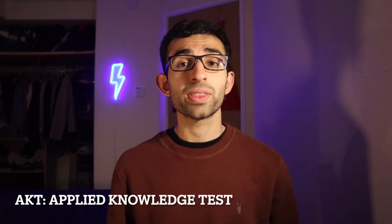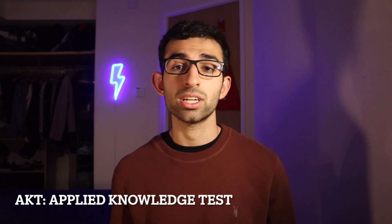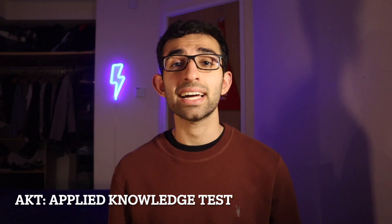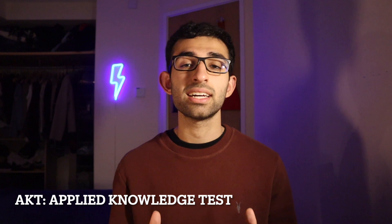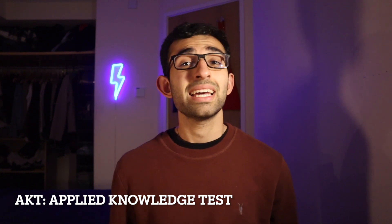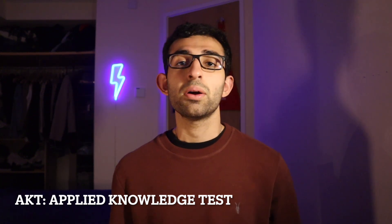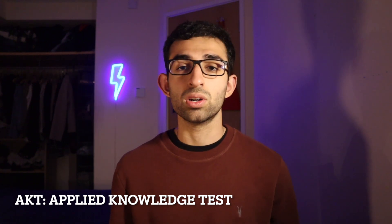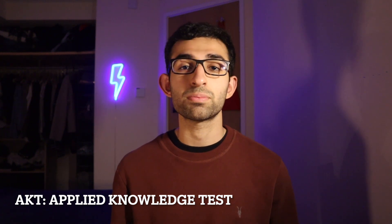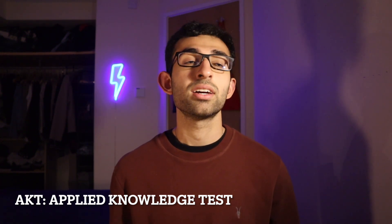Now let's go further in depth into each section. The AKT, or Applied Knowledge Test, is a computerized on-screen multiple choice exam, and it's meant to test your application of medical knowledge and medical science. All medical schools in the UK are collaborating together to build this exam, collectively putting together resources and agreeing upon a set test that will evaluate everyone fairly. For UK medical students, the AKT will still be administered by their medical schools. For international medical graduates, it will be run by the GMC and you can take it in certain test centers around the world — wherever the PLAB was available.